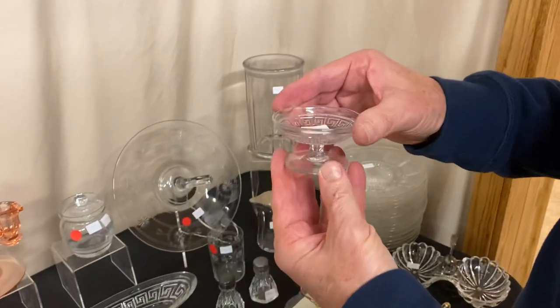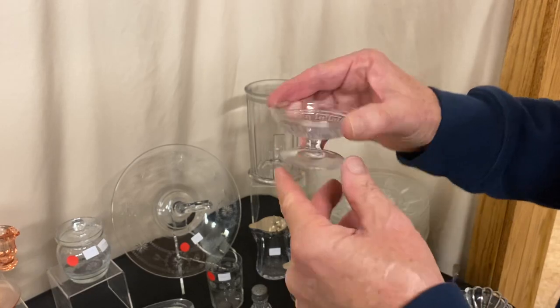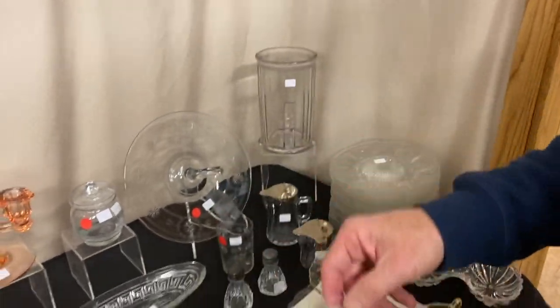Here's a Greek key footed nut cup. We have eight of these available — you can take one or all eight. They're signed in the middle of the bottom and they're $20 a piece.